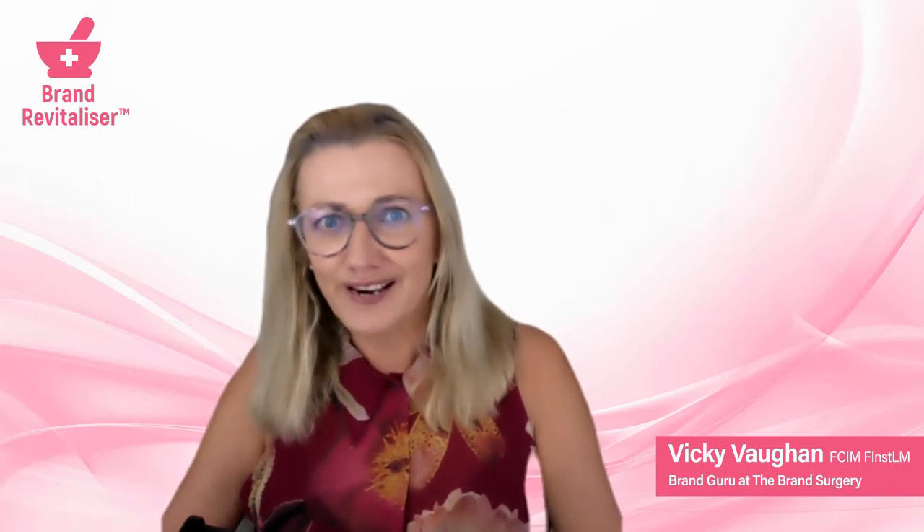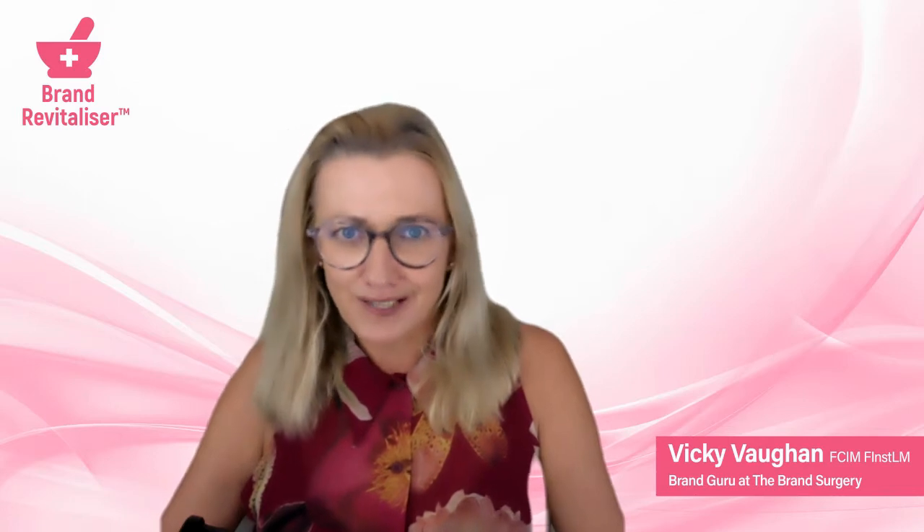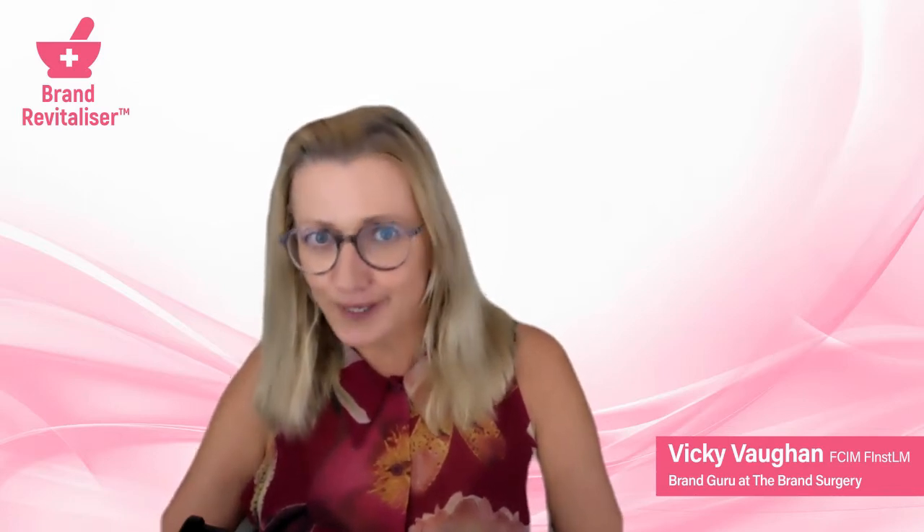Hi there, I'm Vicky Vaughan and I'm the brand guru at The Brand Surgery. I'm a chartered marketer, graphic designer, and a qualified coach as well.